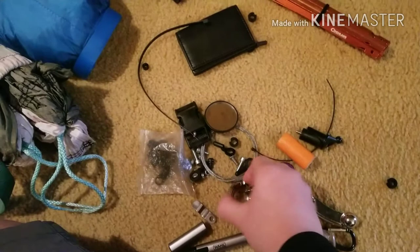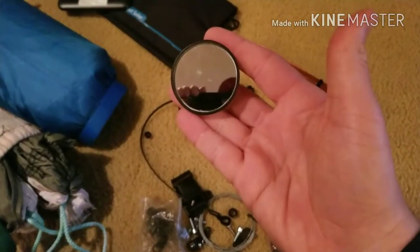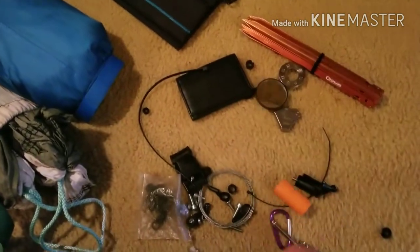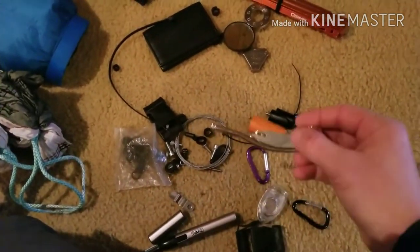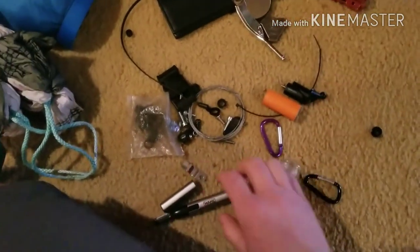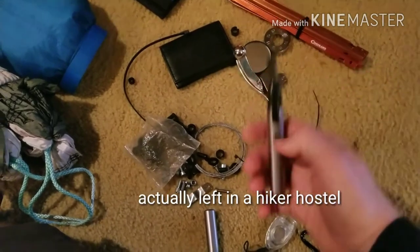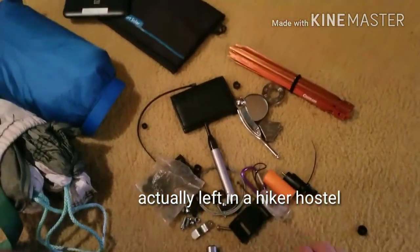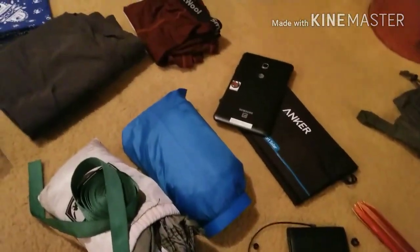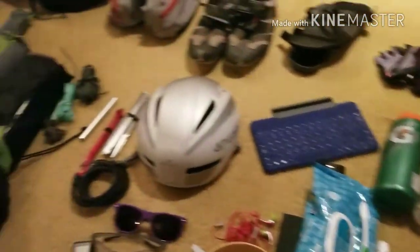And then this is an assortment of all the gear I sent home — just random things. Spoke tools — I don't know why I had two but I did. A mirror — this thing lasted about two weeks before it died. A stainless steel whistle — a little heavy, don't need that. Beard trimmer — I just gave up, so that got sent home. But yeah, so that is all of my gear. Oh, and the phone — there it is.